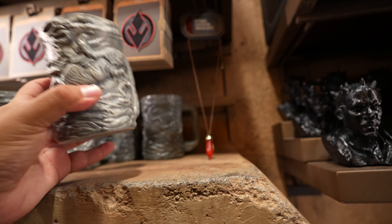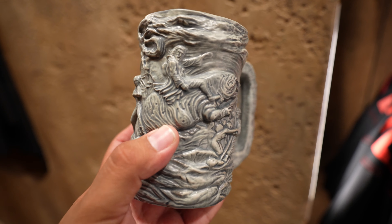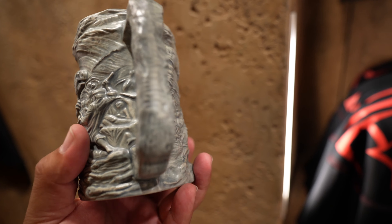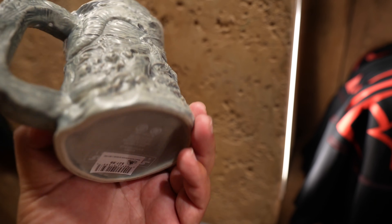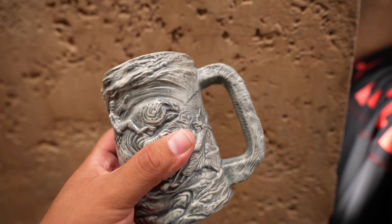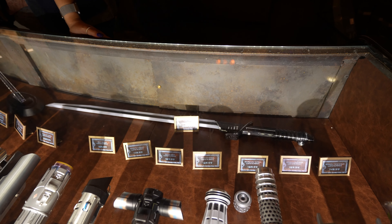We're going to be leaving Disneyland and heading to Batuu to see the current stock of lightsabers as well as if we can find anything else new. We just got inside Doc Ondar's and check out this mug - I've never seen this one before but it looks pretty cool. It looks like it's carved into stone. This is awesome, a lot of detail. This mug is $27.99 and it's a decent size.